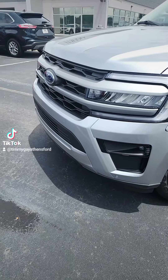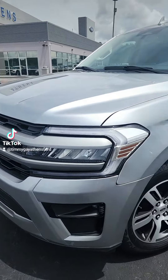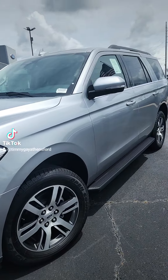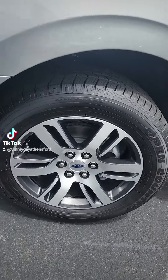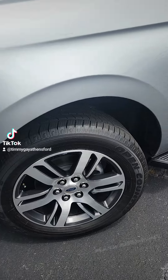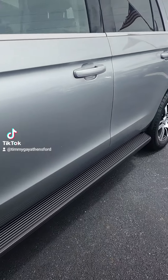Hi guys, this is Timmy Time down here at Athens Ford in Athens, Georgia. Let me show y'all this beautiful 2024 Ford Expedition — the iconic silver XLT. Check out the tires right there, they're 20s but they look like 22s and they ride like 20s. Got the running boards right here and the matching paint in that iconic silver color.